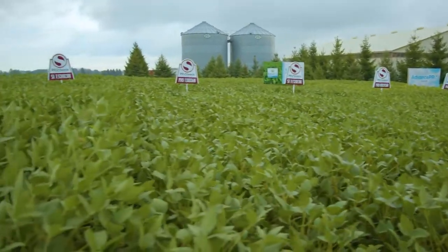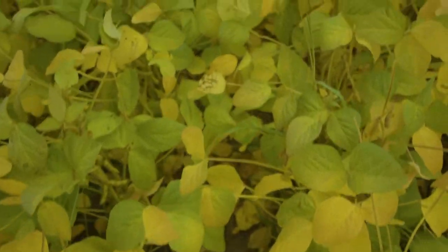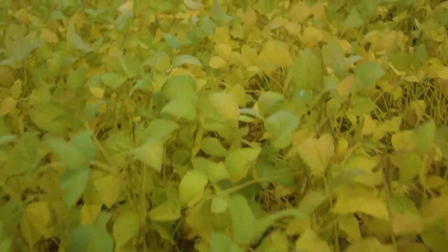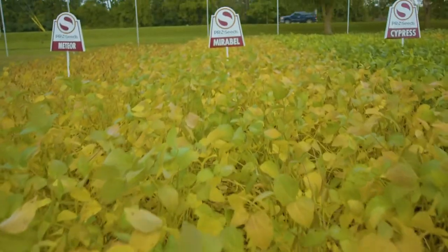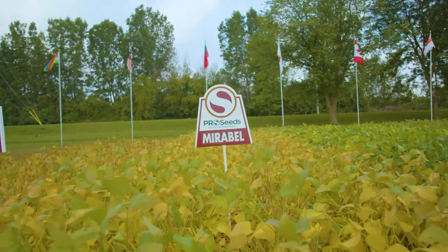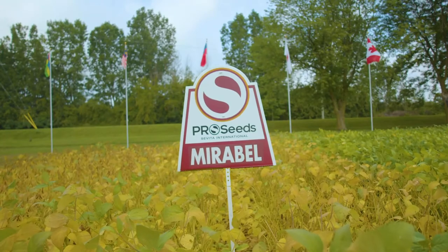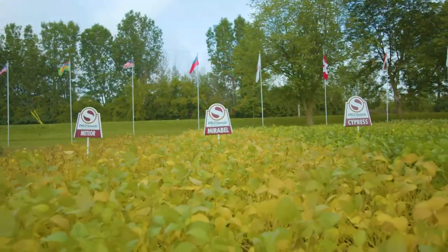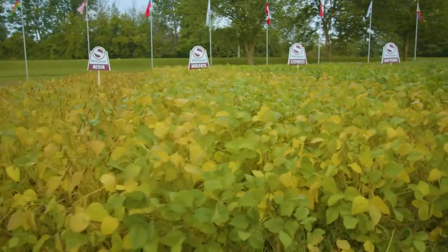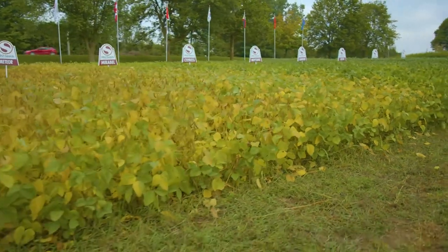There'll be lots of yield data and hopefully an exciting story to tell come this fall when we talk to producers about next year. On the non-GM side, there's one brand new variety being introduced for the 2021 season called Mirabelle. It's homegrown from our research program in Inkerman, Ontario — Savita Genetics. Mirabelle will be one of the highest protein commercial soybean varieties sold in Ontario this coming year, which is a great profit opportunity for producers as well as exciting value for end users in food manufacturing.